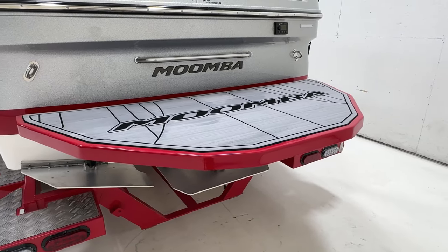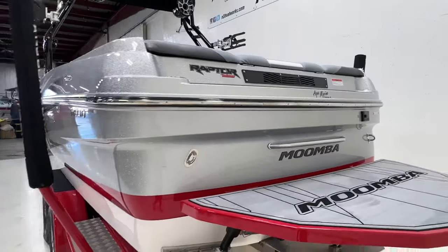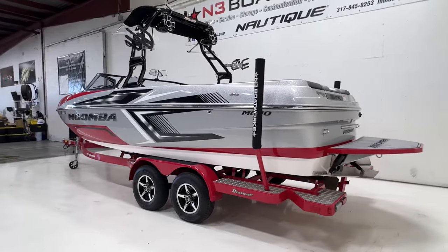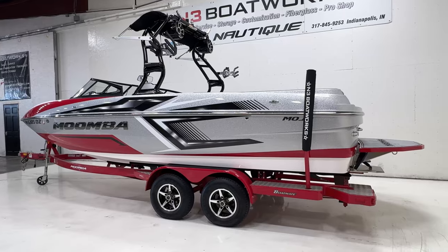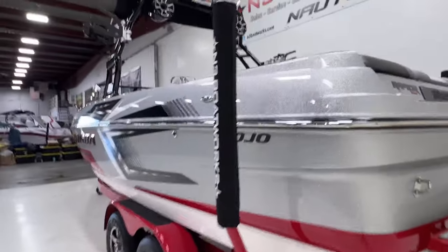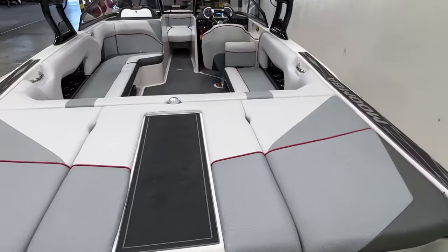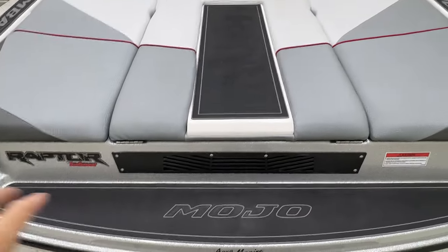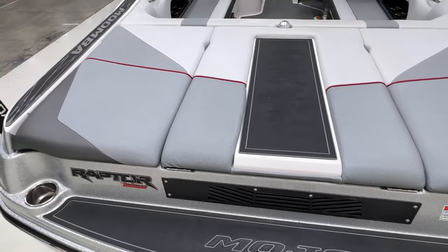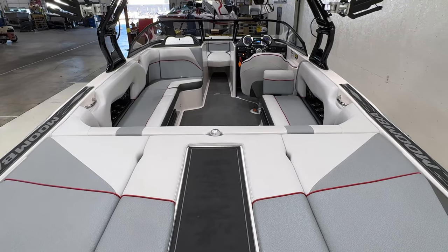The deck on the swim platform is a little wet — I just wiped it off. This is a local boat, one owner who traded it in on a new boat here at our dealership. Stepping up into the inside, you have a nice wide step across the back which has Marine Mat on it, as well as the gunnels.